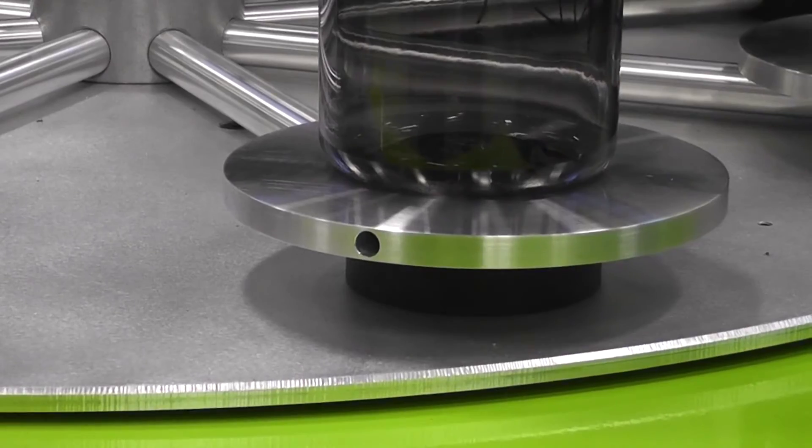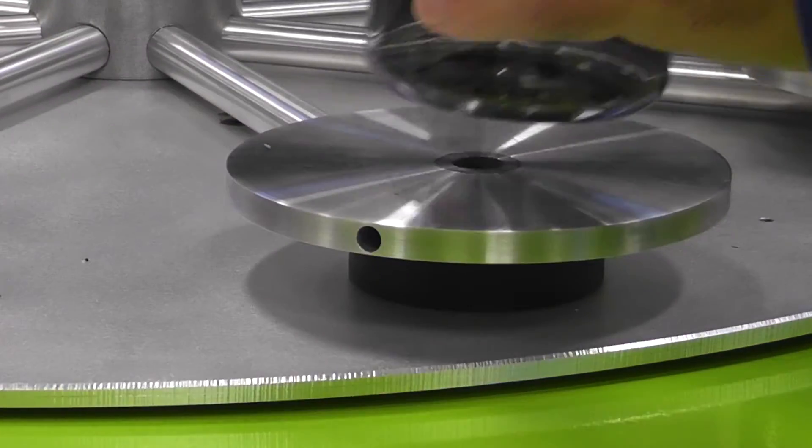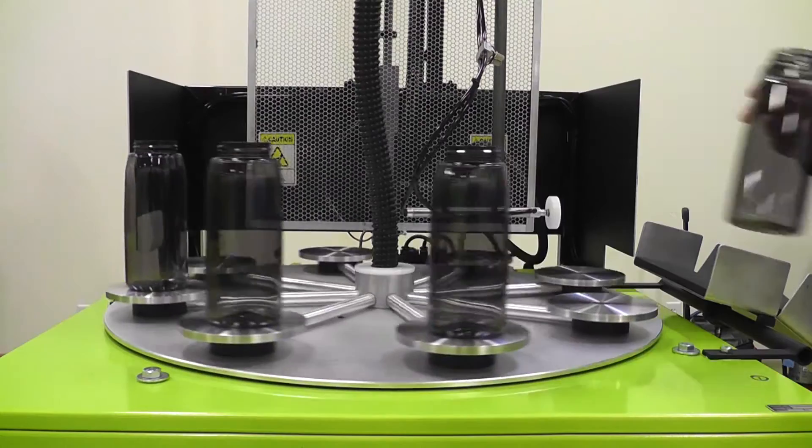Featuring 8 six-inch diameter platens for product placement, with part holding vacuum delivered to each platen.